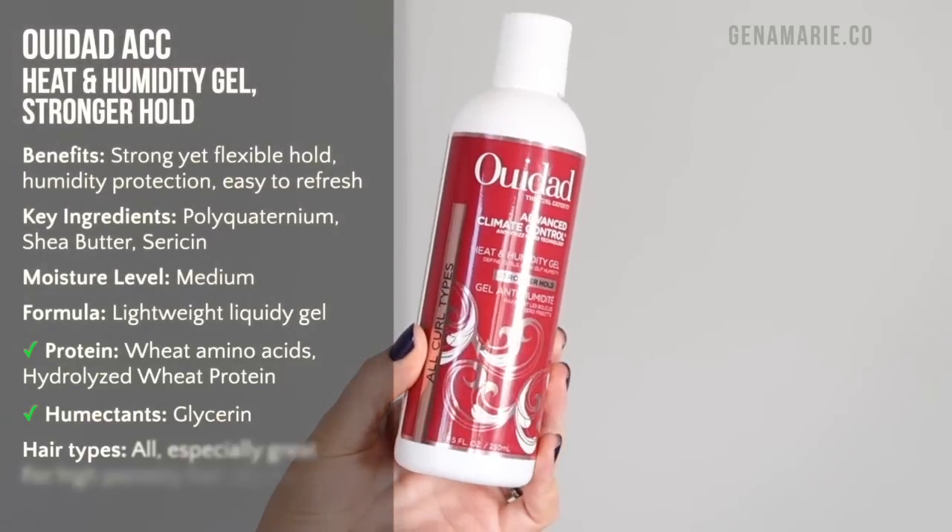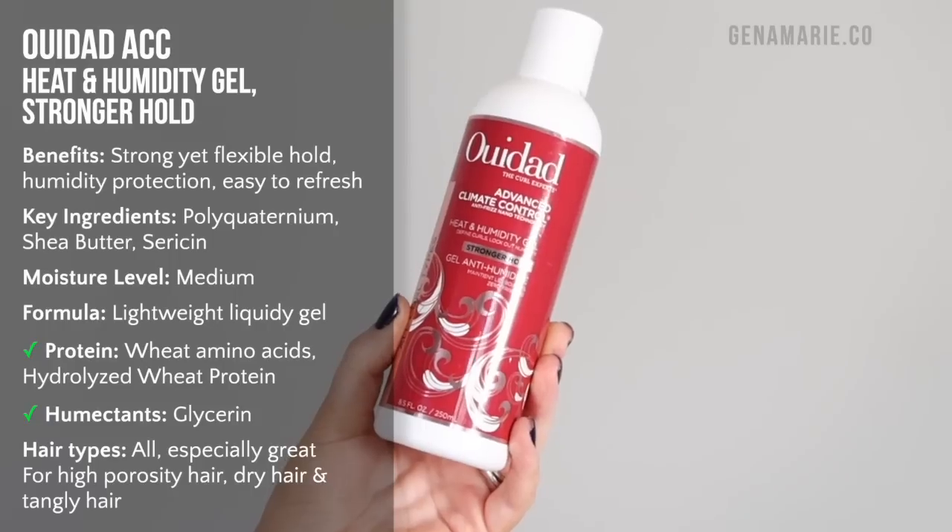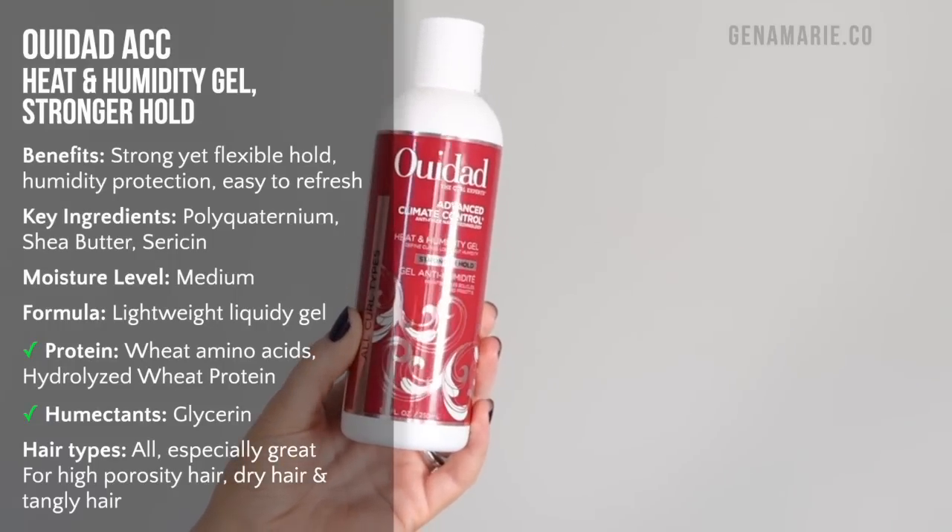I'm first starting with one of my all-time favorite gels, and that's the WeDad Advanced Climate Control Stronger Hold Gel. This is the stronger hold version — they do have a light hold version, but I cannot stand that one. It does not give me any hold at all. You need the one in the red bottle if you want hold and frizz protection.